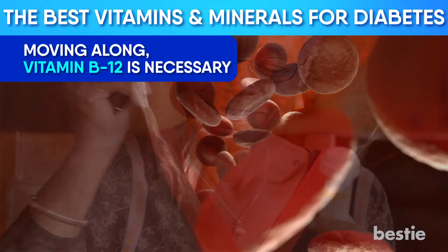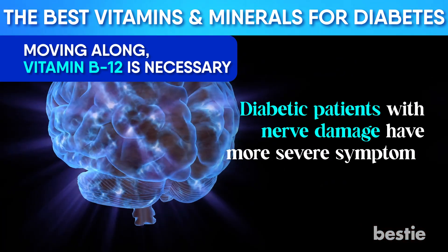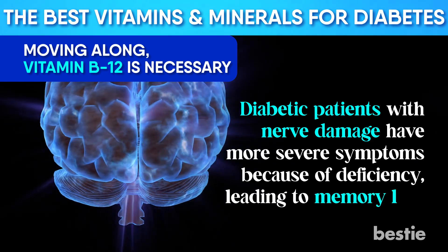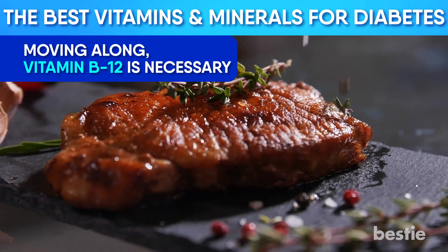Vitamin B12 is essential for red blood cells and brain functions. Diabetic patients with nerve damage have more severe symptoms because of deficiency, leading to memory loss. Good sources of Vitamin B12 are milk, fish, eggs, and meat products.